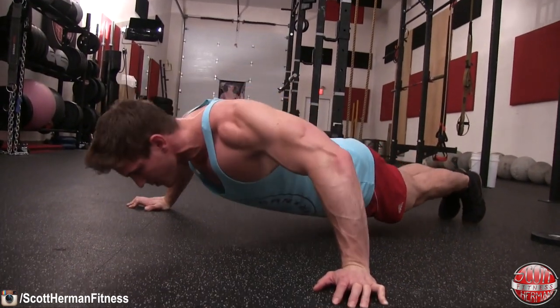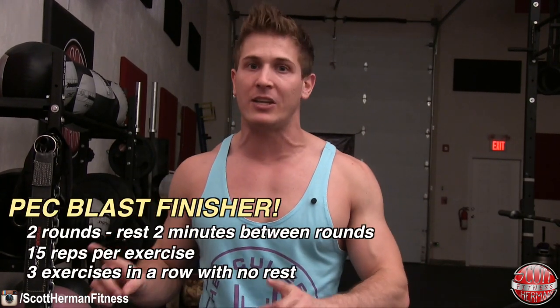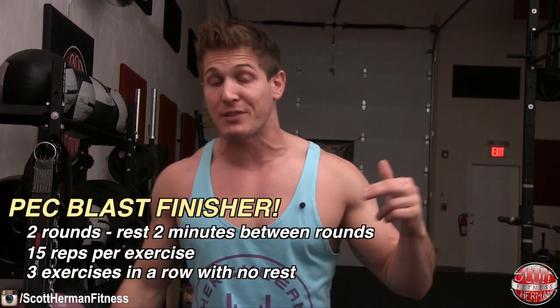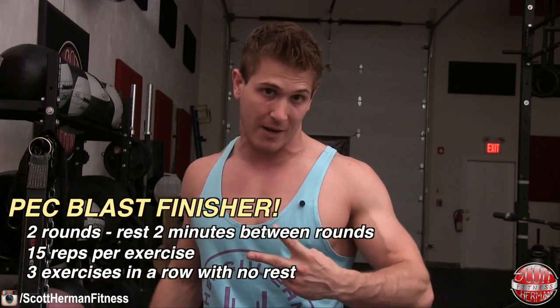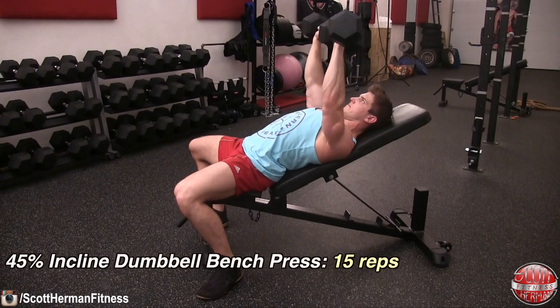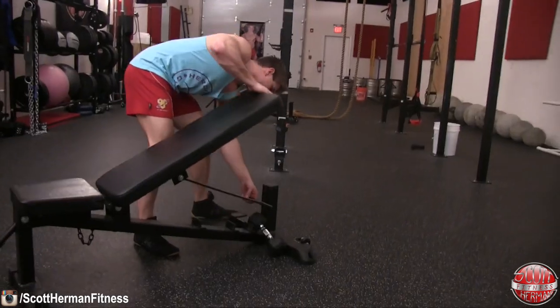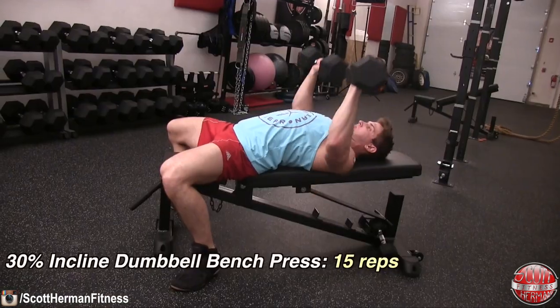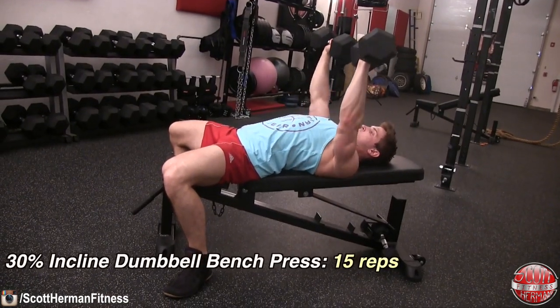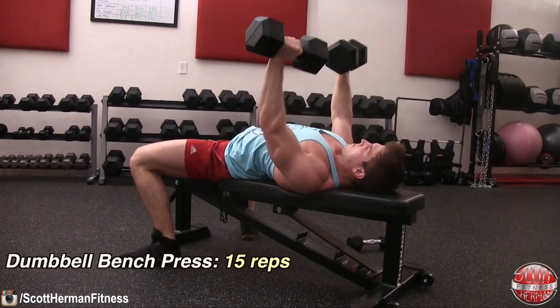As soon as you finish all of that, move on to the pec blast finisher — the same as day one, except today you're doing two rounds. Quick refresher: start at a 45% incline for 15 reps of dumbbell incline chest press, drop to a 30% incline for 15 reps, then flat for 15 repetitions. Rest 60 to 90 seconds, then do one more round. Day two's workout is complete.